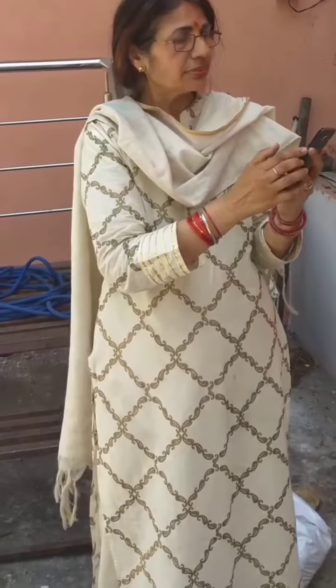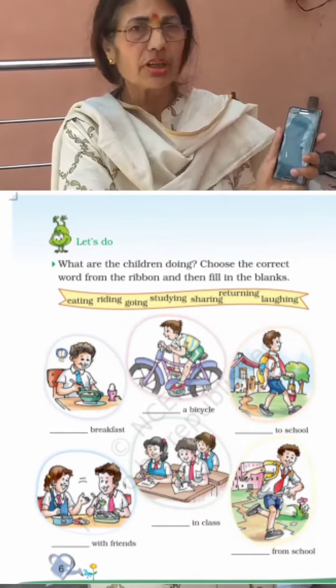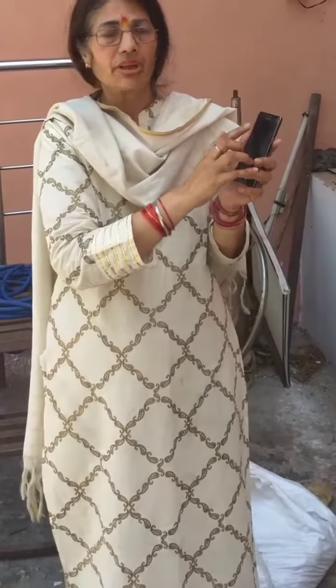The next word is 'bicycle.' Pronounce this word and find the correct word from the ribbon.